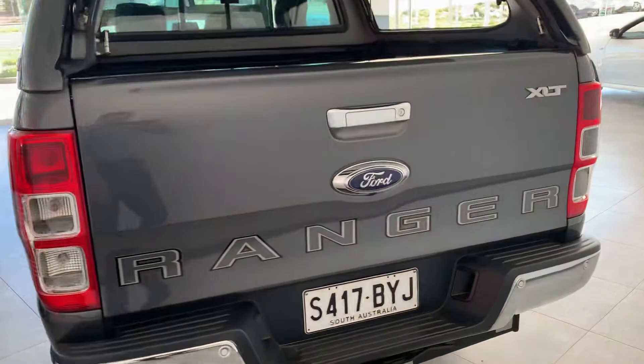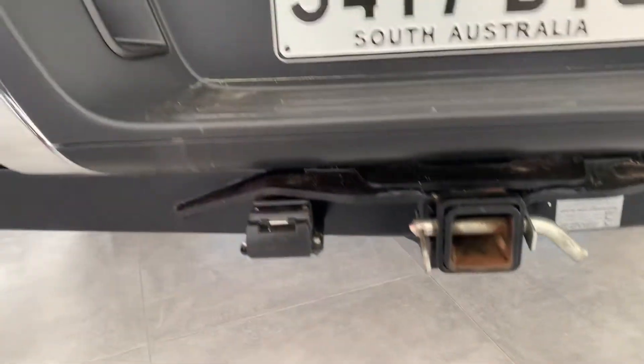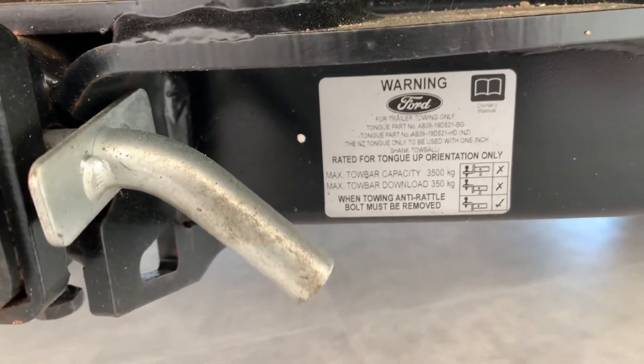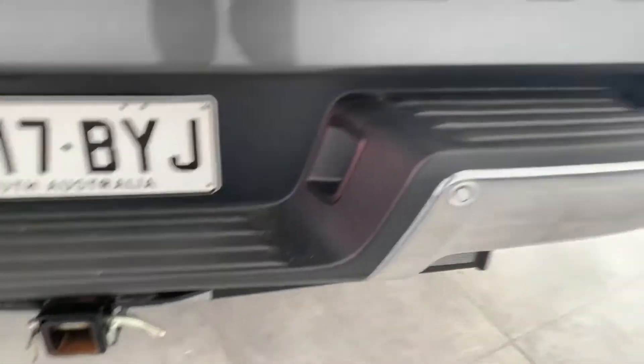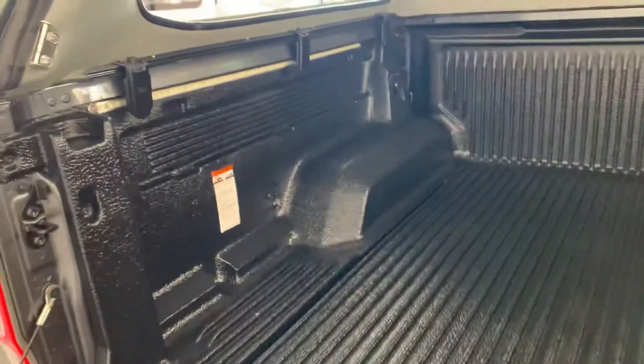Yeah, I don't think there's much you're gonna pick on this mate as far as not wanting to buy it, if it's what you're after — that's why I'm doing the video now. Let me know if you can't make it in today. This tows up to three and a half tonnes as well, which is awesome. If you can't make it in today then we'll book in tomorrow, but we can reserve it for you if it's what you're after.